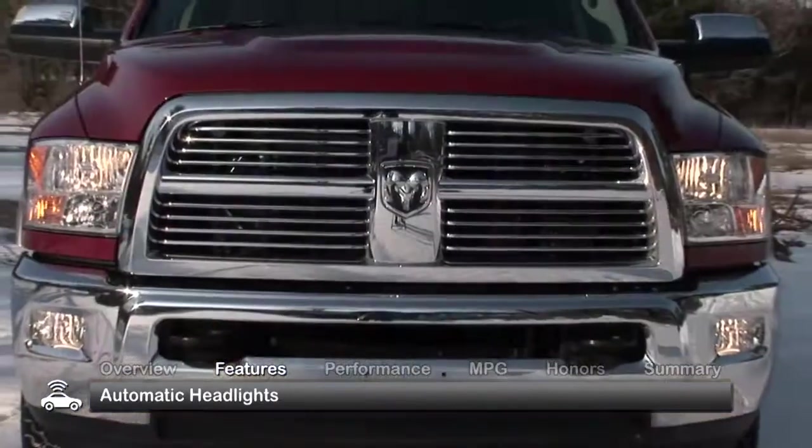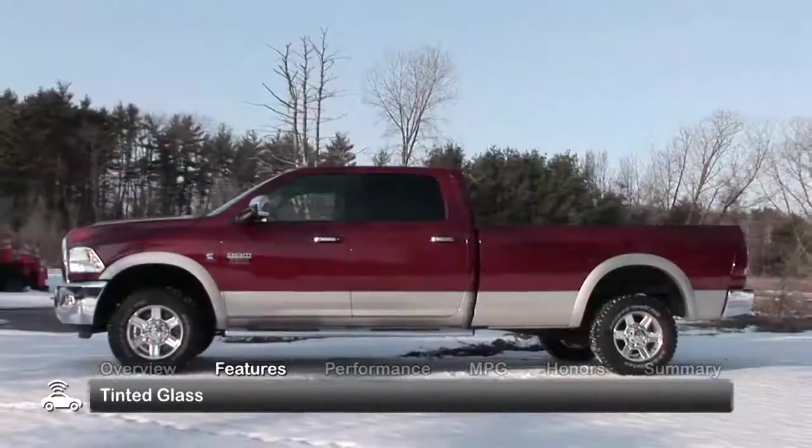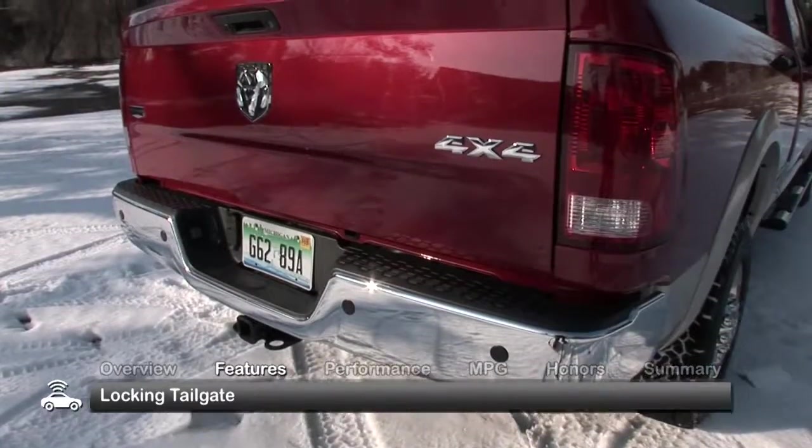The exterior of the 2010 Ram 2500-3500 is big and bold, featuring standard automatic headlights, tinted glass, a rear step bumper and a locking tailgate.